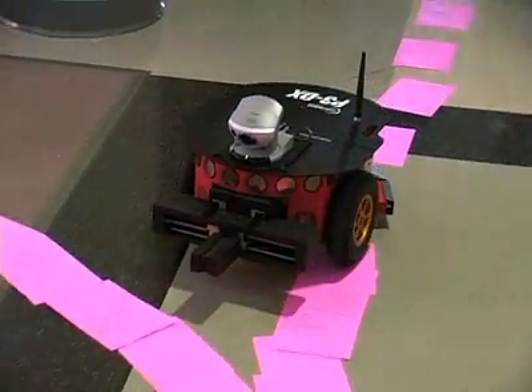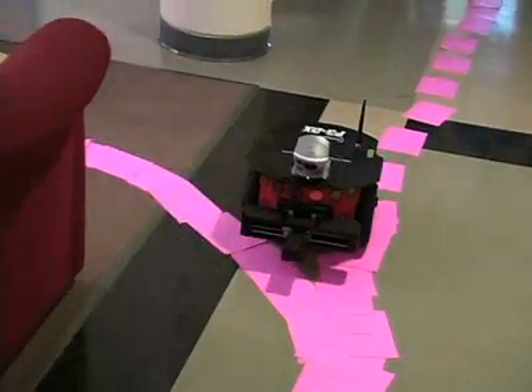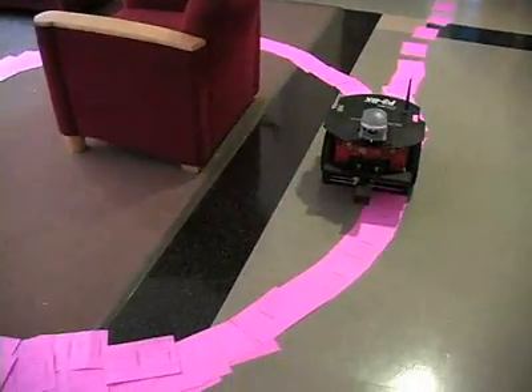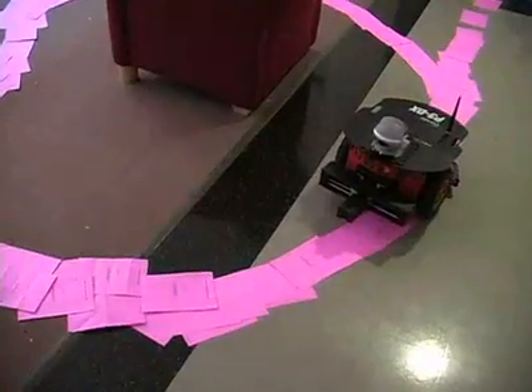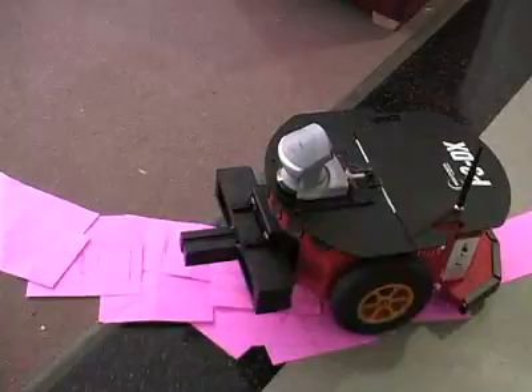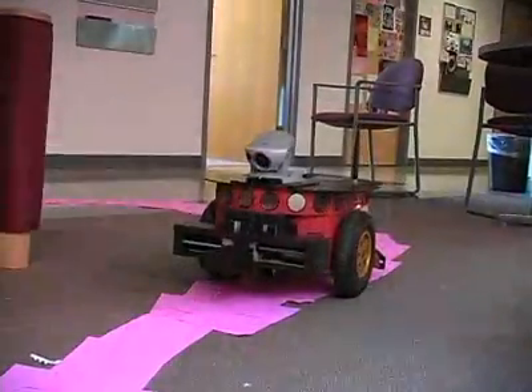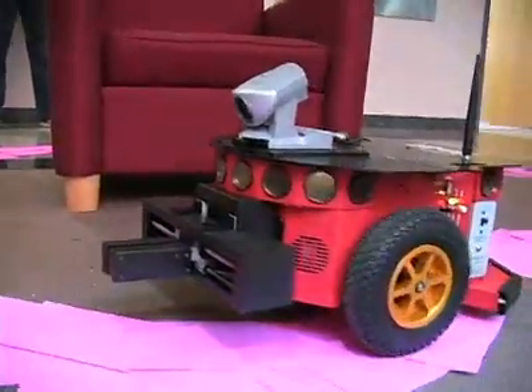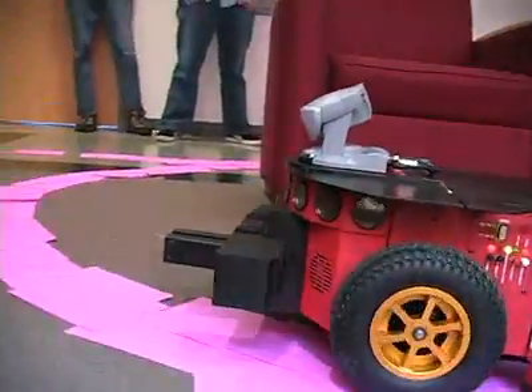When it finds a big blob of pink, it heads for it, and it should just keep going around. Almost got lost.